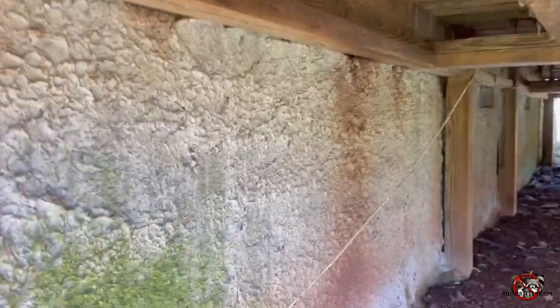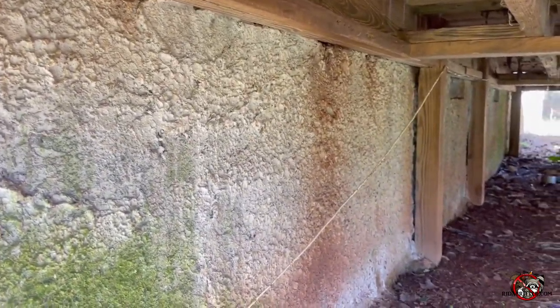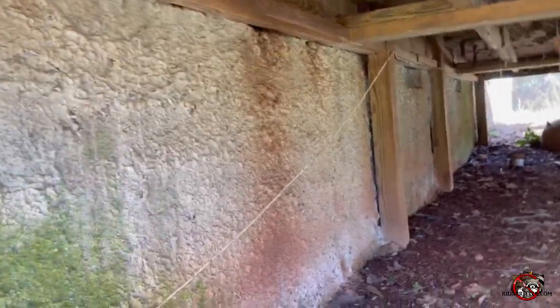And if you can see that right there, the mud marks up under a deck don't make no sense, right? Let's take a closer look.